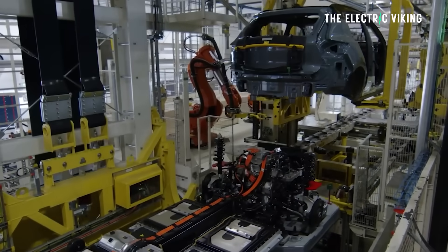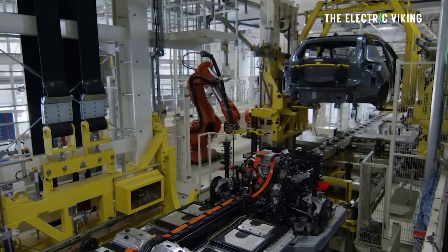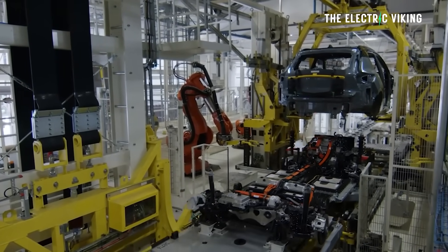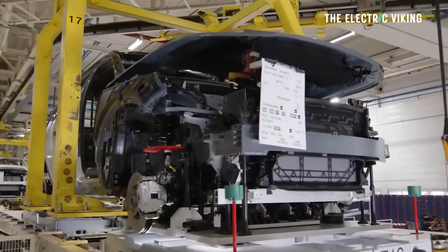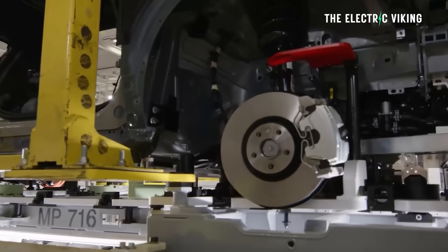It will be made in Volvo's South Carolina factory in the US in 2024, and pre-production has already begun in China. That means Volvo are making EVs predominantly in China, but also manufacturing them in the United States, and to a lesser degree in their factory in Belgium.